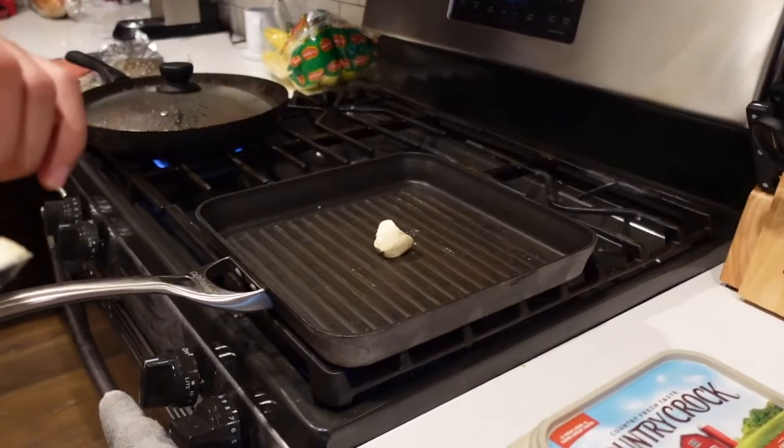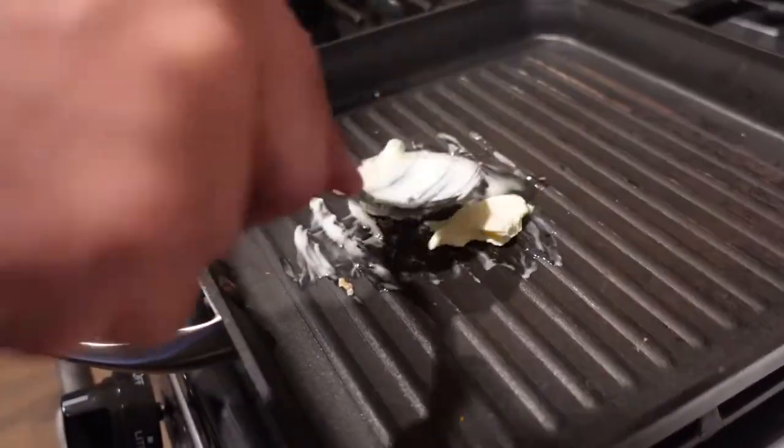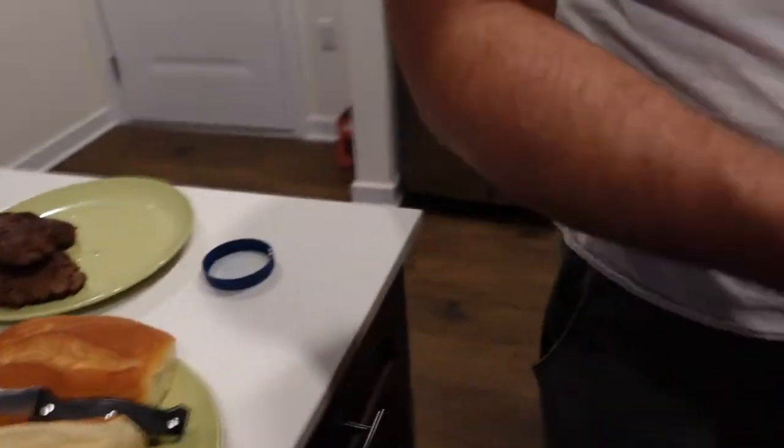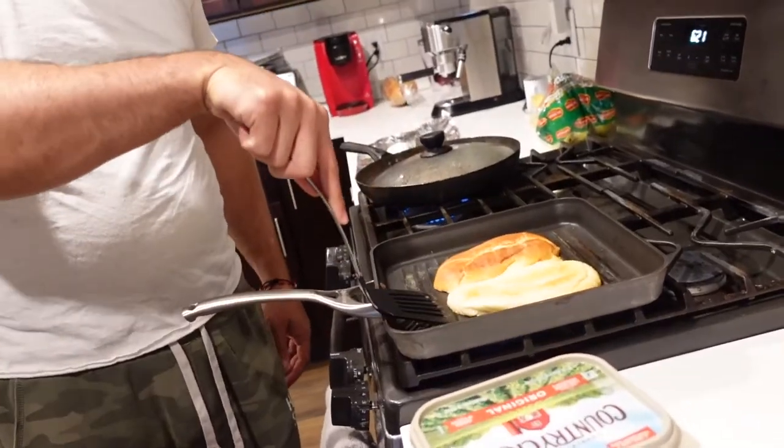Grab a pan — if you have a similar one you can use that. We're going to butter up the pan and toast the bread a little bit. Once the meat is ready, move it from one side to the next pan. Now take the bread out and put the fire low so the bread doesn't burn — we just need it to get toasty, a little bit of crunch. Open up the buns and place them on the surface. You see how it's still kind of soft? Look at those grill marks — this is looking great!